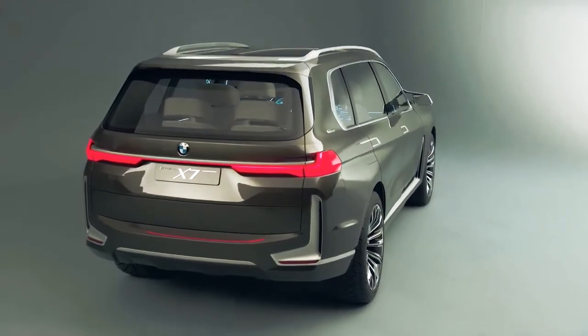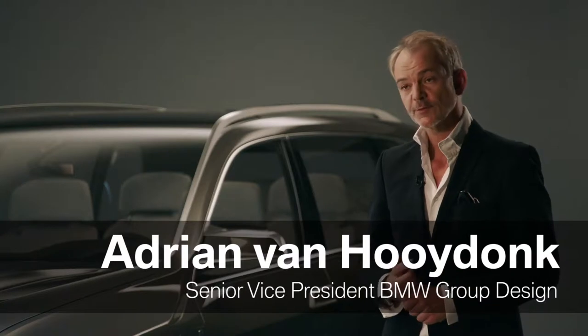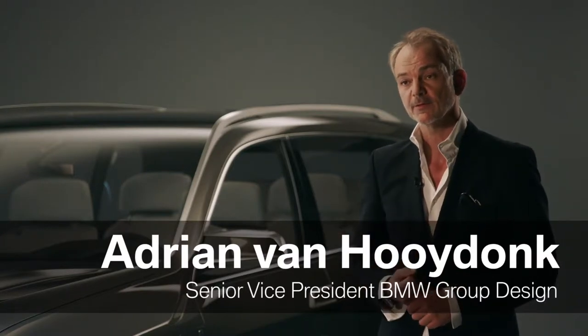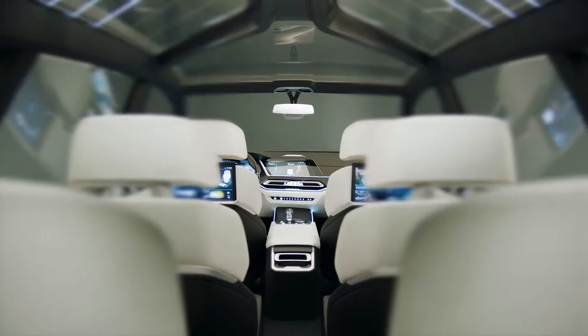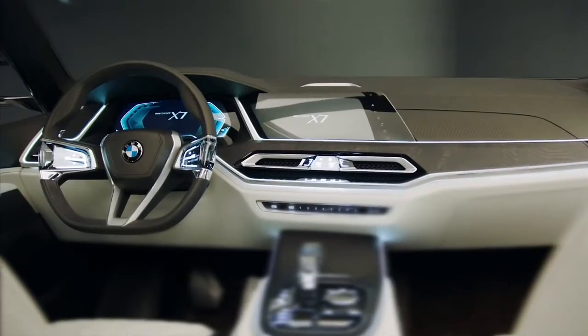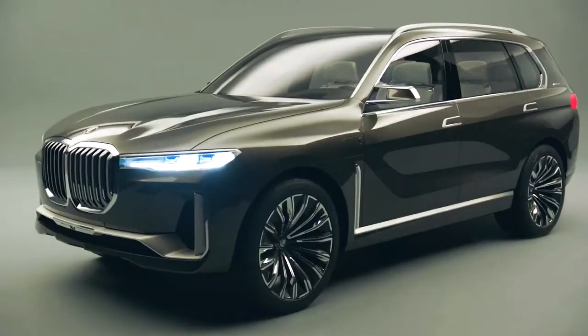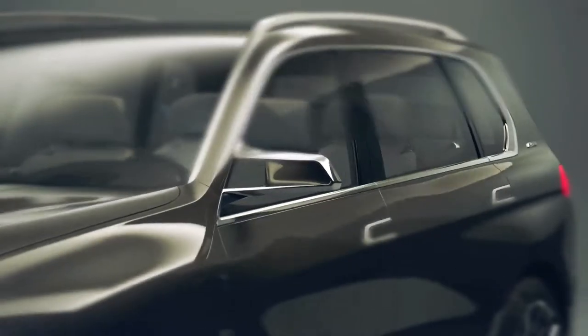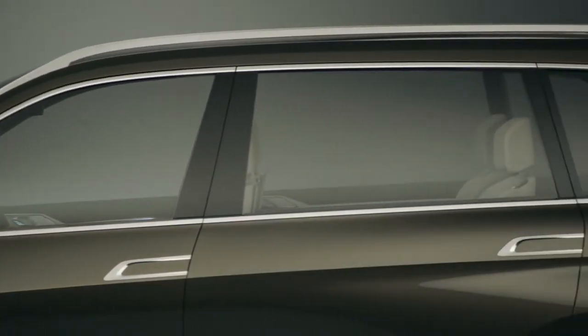The BMW Concept X7 iPerformance stands for a new step in the field of luxury for the BMW brand. We already have a 7 Series sedan for a number of generations, and now we want to offer that type of roominess and that type of luxury in an SUV.